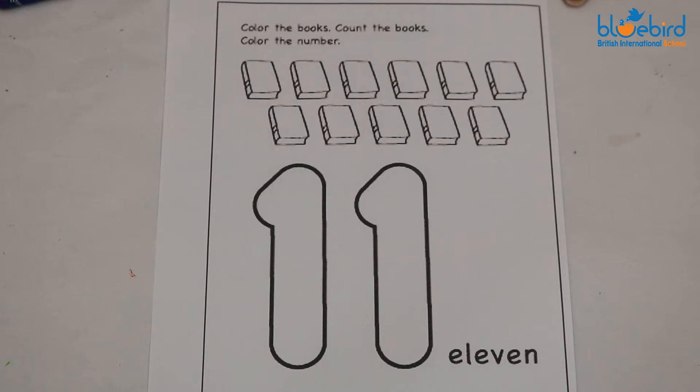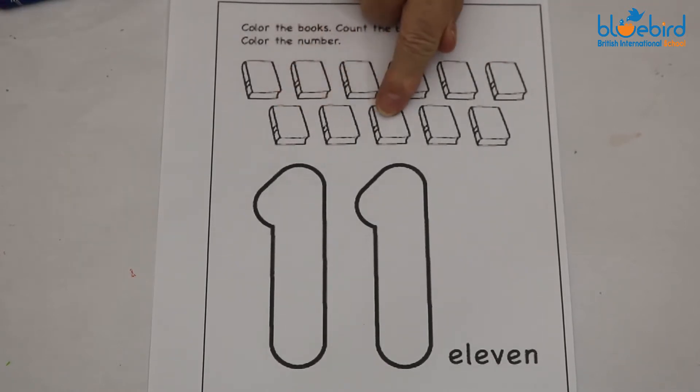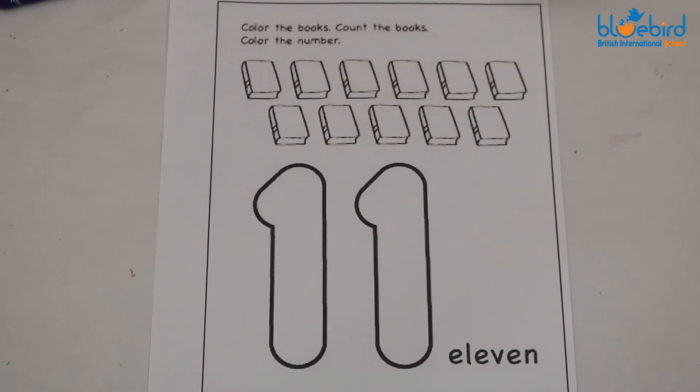Today we are doing the number 11. Let's count how many books there are. One, two, three, four, five, six, seven, eight, nine, ten, eleven. Well done.